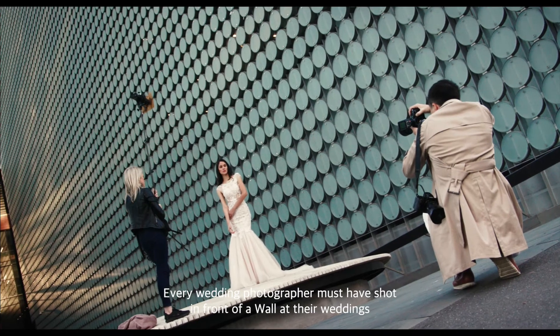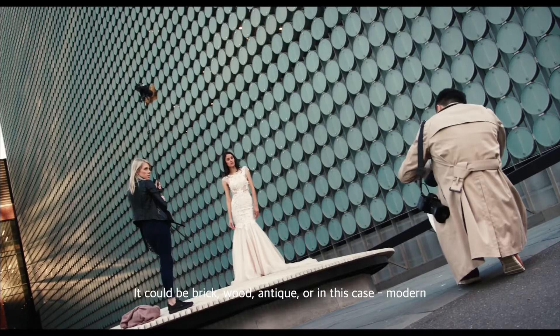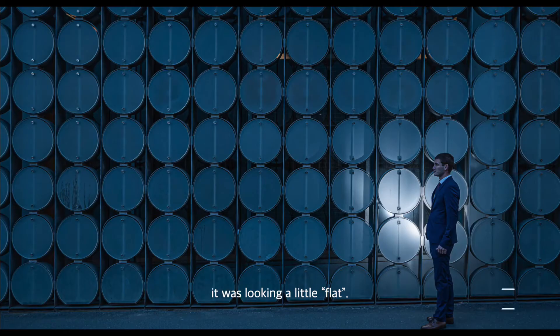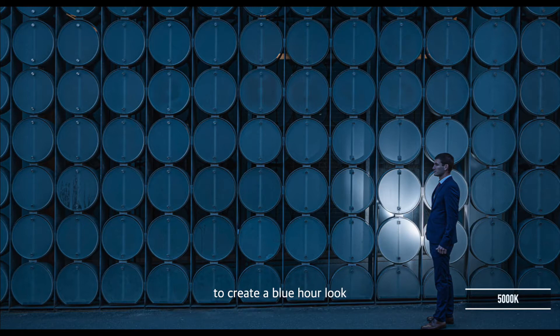Every wedding photographer must have shot in front of a wall at their weddings — it could be brick, wood, antique, or in this case modern. It's an interesting wall, but unfortunately due to the time of day that we arrived, it was looking a bit flat. So I decided to underexpose the scene and also tone down the color balance to 5000K to create a blue hour look.